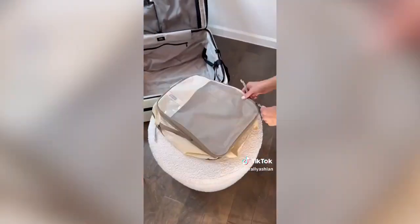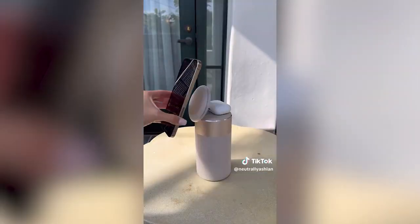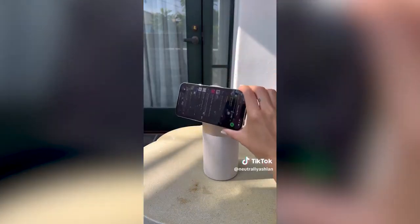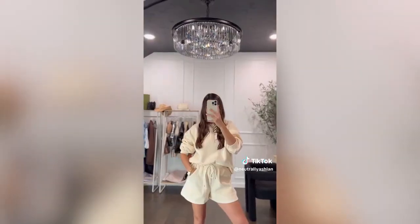These compression packing cubes have been keeping me organized on my two-week trip. You can use them at full size or compress them down to save room in your suitcase. This two-in-one portable Bluetooth speaker has a magnetic charger for iPhones and AirPods. Lastly are these comfy matching sets — they come in so many colors and are the perfect set for fall transition.